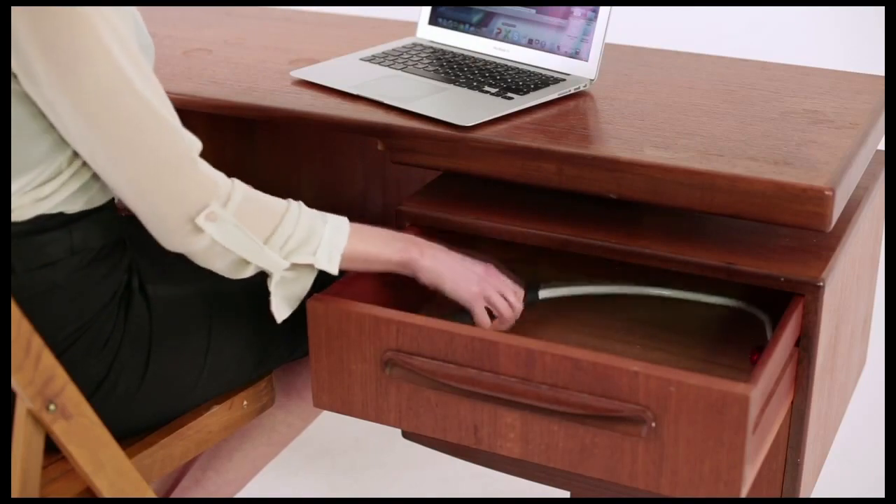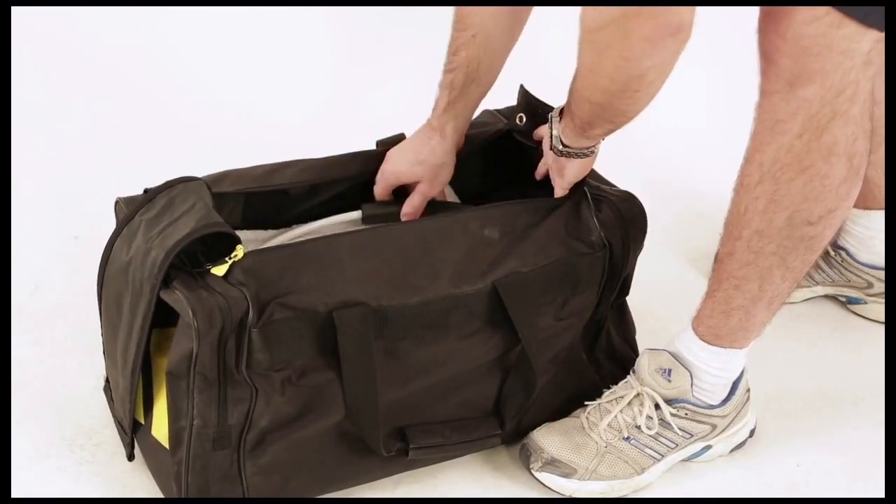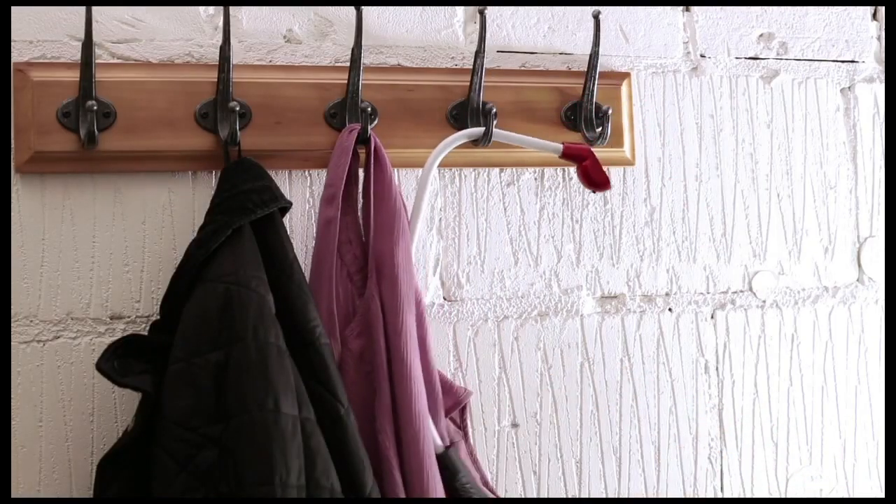Portable and lightweight, this simple and effective solution for releasing knots is the secret of sports professionals. And now you can use it at home.